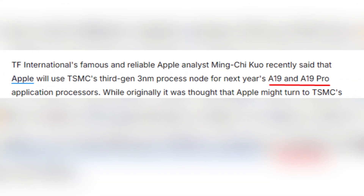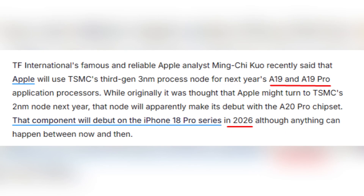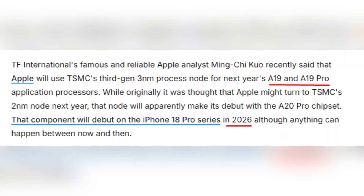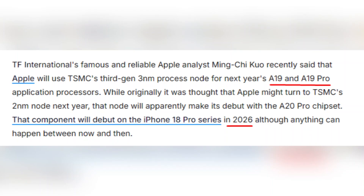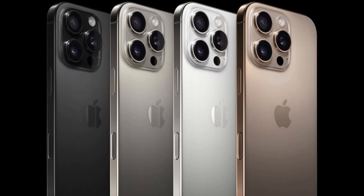As we look ahead, Apple is rumored to further enhance performance with next year's A19 Pro chips, which will also leverage TSMC's advanced 3nm technology. By 2026, we might see the introduction of TSMC's 2nm node for the A20 Pro, promising even greater capabilities in the iPhone 18 Pro series.